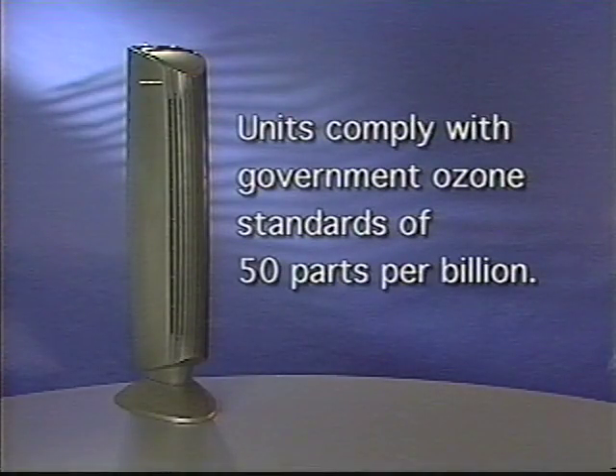Is the Ionic Breeze GP an ozone generator? No — our GP and Quadra are air purifiers, although while cleaning the air, our units do produce some ozone. The U.S. government has set standards for ozone, and our units easily comply at 50 parts per billion.